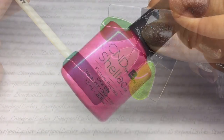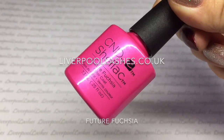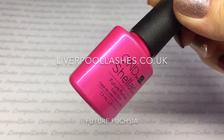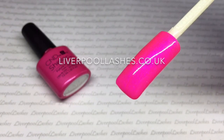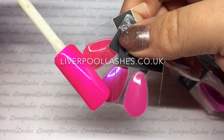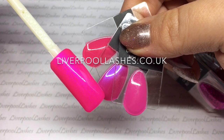Now I'll show you probably my favourite from the collection. This is Future Fuchsia and it is exclusive to Shellac. It's an extremely bright pink, it's got a blue tone to it and it's just absolutely beautiful. Comparing it to the existing pinks we've got Pink Bikini, Tutti Frutti and Hot Pop Pink.